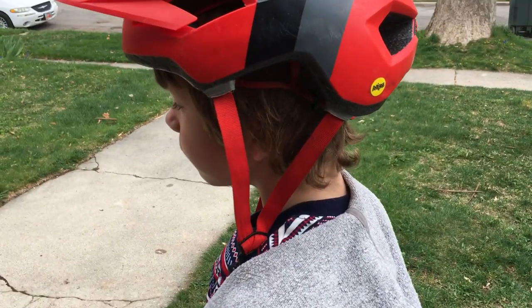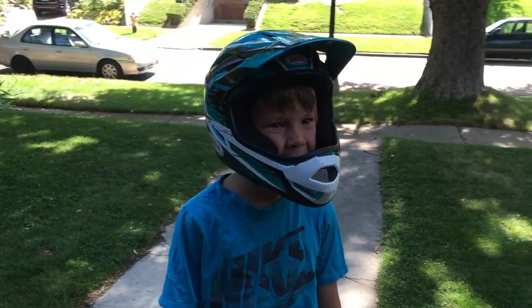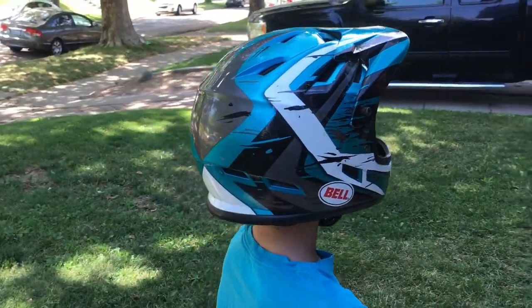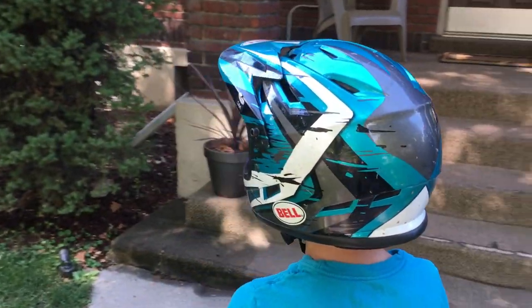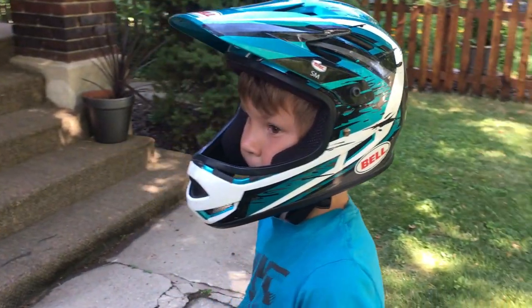Compared to a traditional half shell helmet, the Bell Sanction offers a lot more protection to both your child's head and their face. We've had enough bloody mouth crashes in a regular helmet that I now always make my son wear his full face if he's riding trails he's more likely to face plant on.